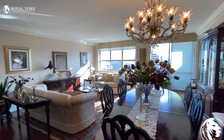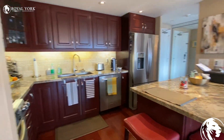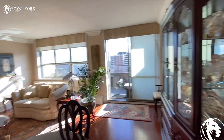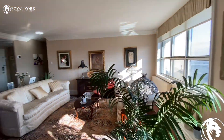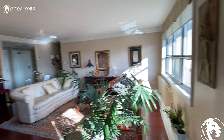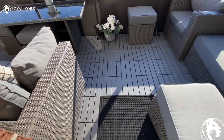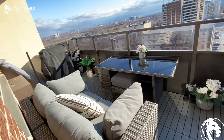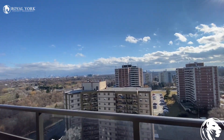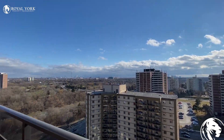Here is the living room and kitchen once more. It's a really nice unit in Etobicoke, as you can see. Here is the view — it's a really nice view.